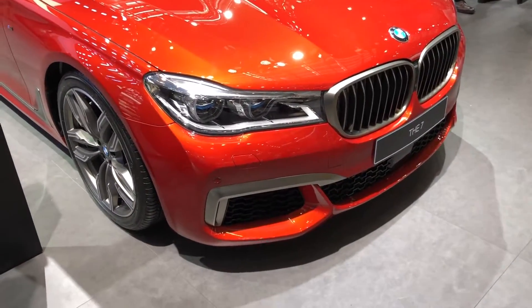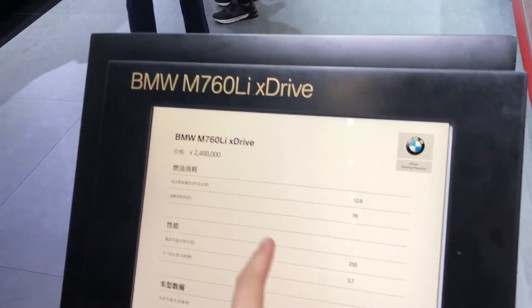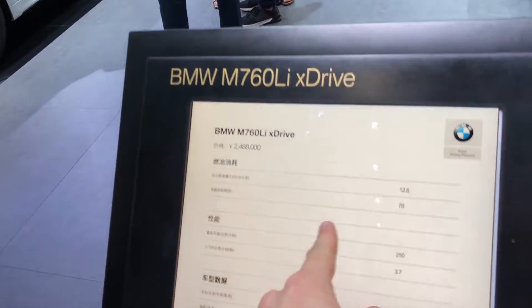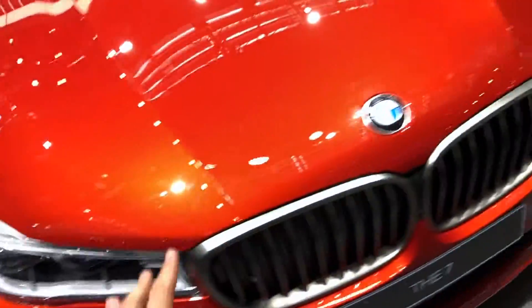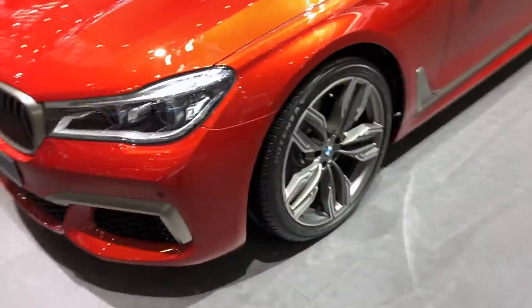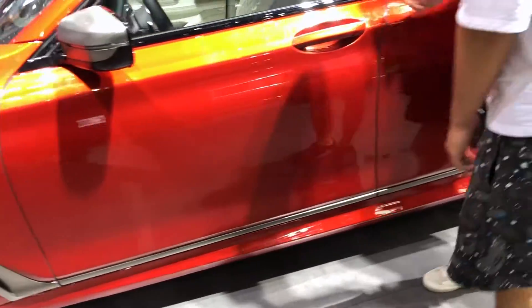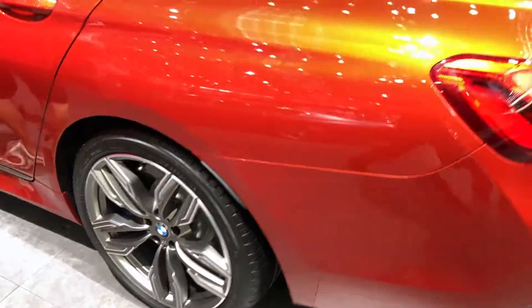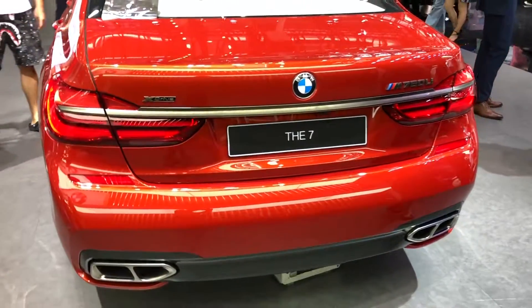This right here is a hidden gem — the M760 Li. Not to mention that it costs over 2.48 million Chinese Yuan, which is about $389,000. But this monster has got a V12 6.6-liter turbocharged engine with 600 horsepower and 590 pound-feet of torque. With its new 8-speed transmission, it can go from 0-60 in just 3.7 seconds. With a car of this size and weight, its performance is truly impressive.